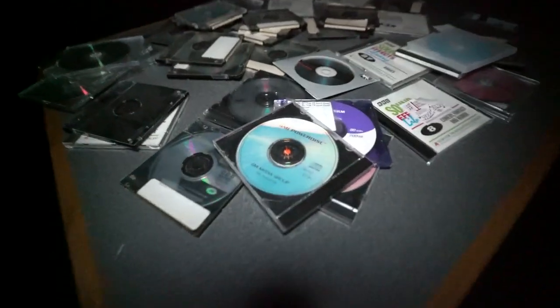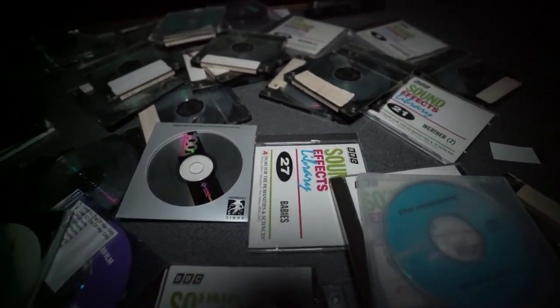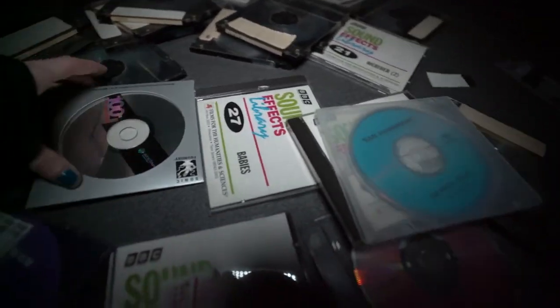There's CDs in here, and a TV. Sound effects — it says like weather, babies, all sorts of weird stuff. Comedy, fantasy, and humor. There's a keyboard, and here is an old monitor. So many old CDs.